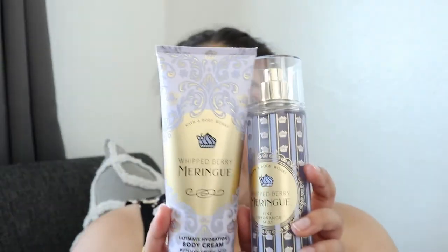I also got the Whipped Berry Meringue Fragrance Mist with the body cream. I thought I wasn't going to like anything from this collection — I pretty much didn't like anything but this one. It smells really good. It's kind of sweet but not overly sweet. I don't like scents that are too sweet because it kind of grosses me out, but this one is a really good sweet but fruity-ish scent. The notes are fresh berries, whipped sugar, and fluffy vanilla. I love the scent of vanilla and I also like fruity scents, so I think this one works really well. I got this one for myself.